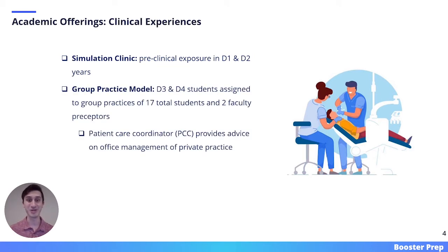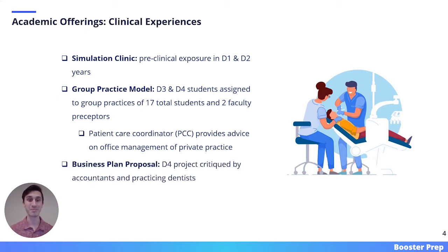In the latter two years, D3 and D4 students are assigned to group practices through Case's group practice model. Each group practice contains around 17 total students and they are mentored by two faculty preceptors. Each group practice also has a patient care coordinator that provides advice on office management of a private practice. The idea is that dental students start to learn about the business aspects of dentistry while in dental school. This ultimately culminates with a business plan proposal, where D4 students present a business plan for a dental practice.